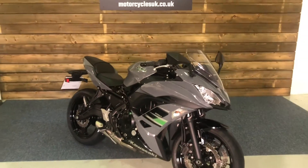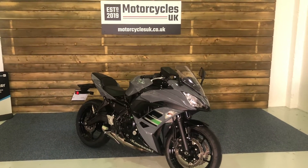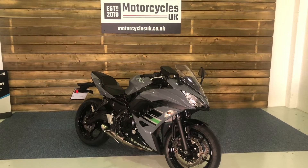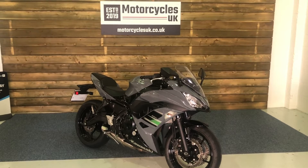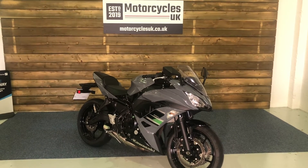Here at Motorcycles UK all our bikes come with a thorough safety inspection, a current MOT, and a service if required by the motorcycle at time of sale. We also offer nationwide delivery — please contact us for a quote. If you're interested in this Ninja 650 then please get in touch either via the website or on the phone. We'll be happy to take your inquiry.